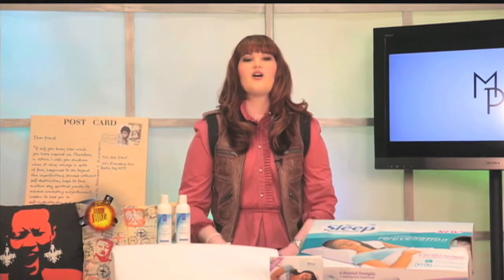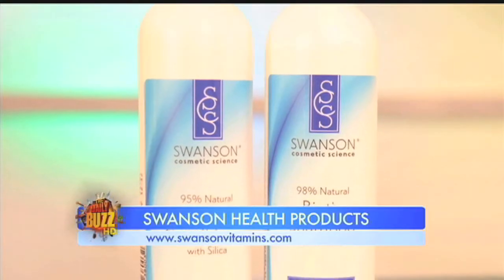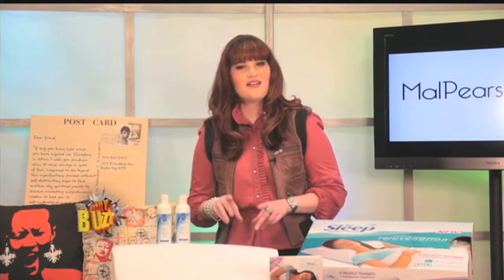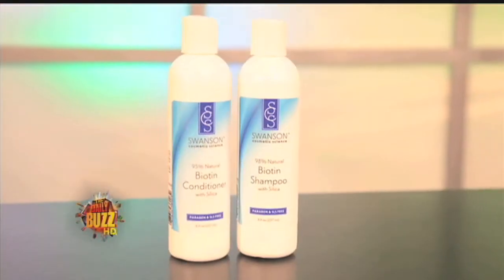This spring I have been on the hunt for the best natural products I can find. One company that stood out to me is Swanson Health Products because they offer the highest quality vitamins, supplements, and natural health products at amazingly low prices. A product I love is the biotin shampoo and conditioner. We all want beautiful hair and the biotin shampoo and conditioner are the best way to naturally cleanse and nourish your hair. These products are paraben and sodium laurel free while the biotin makes your hair stronger.